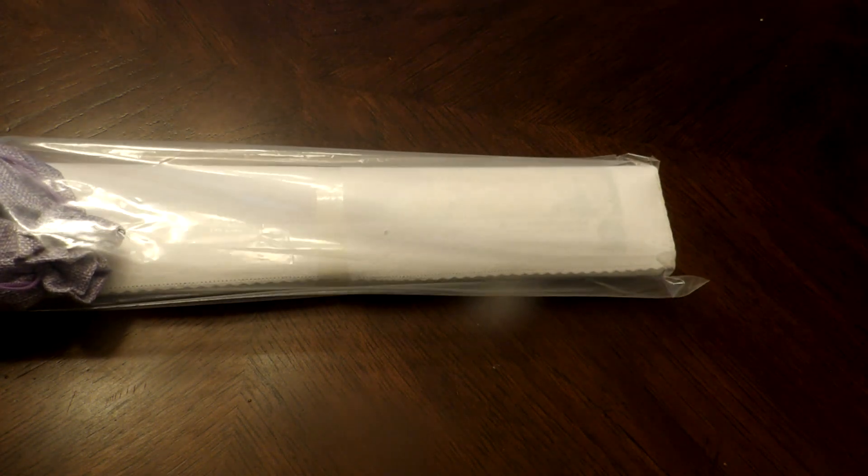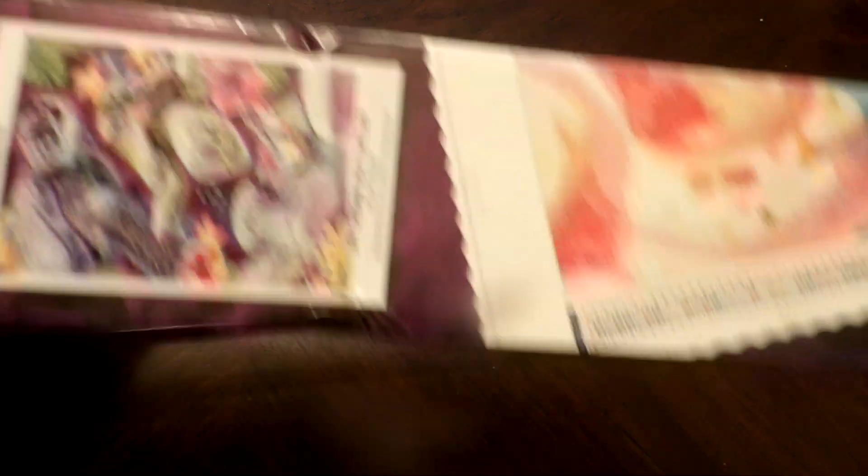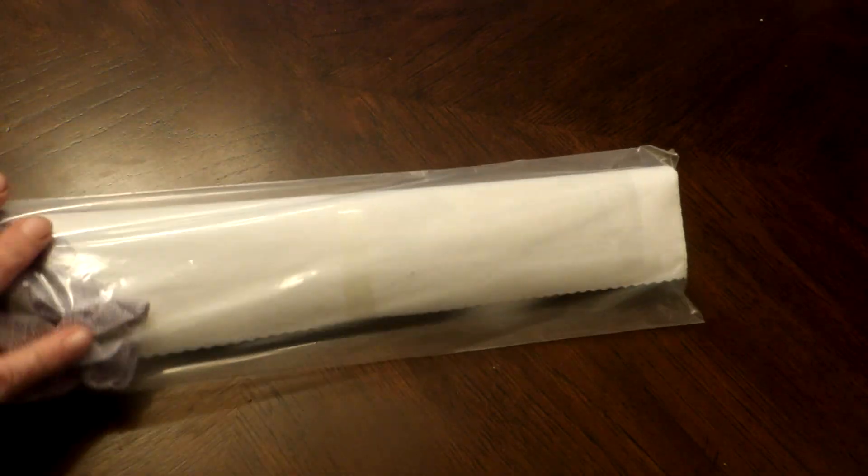At least they packed it pretty well. The box did pretty well — it did get bent a little bit, just a little bit, but the painting seems fine.